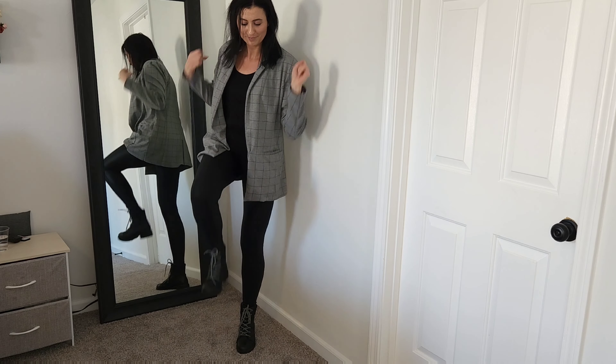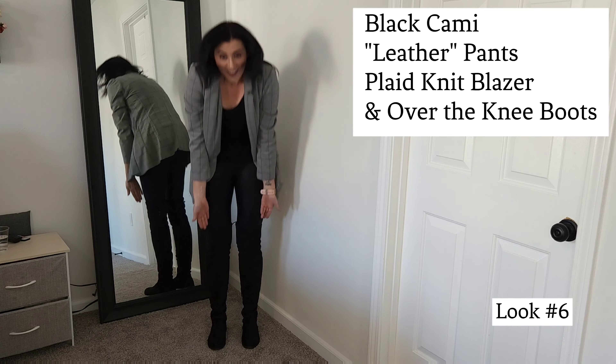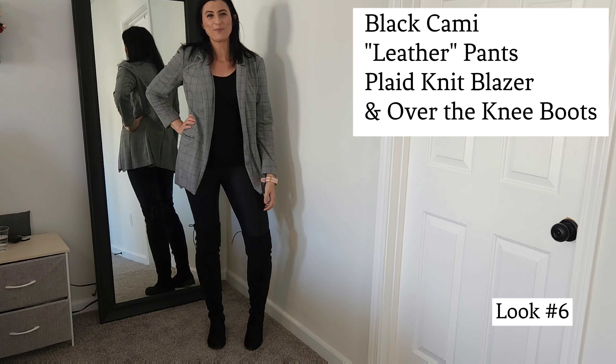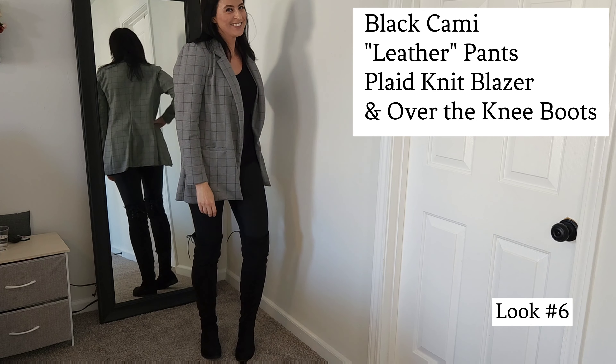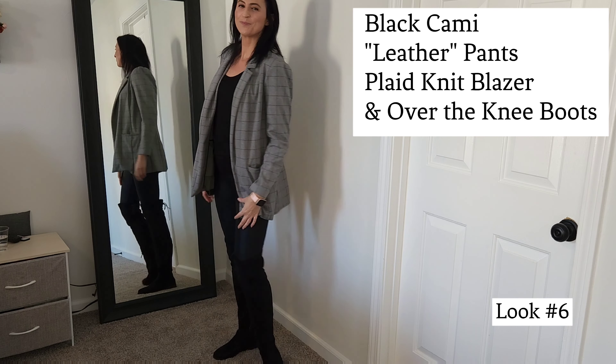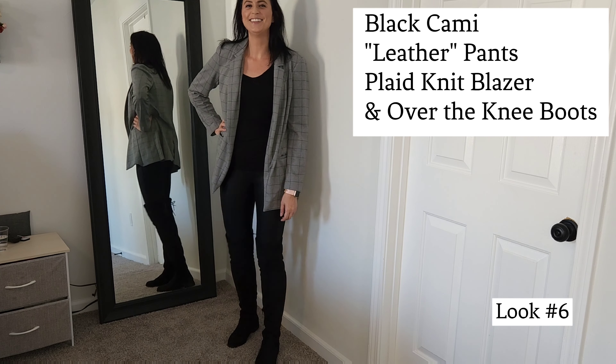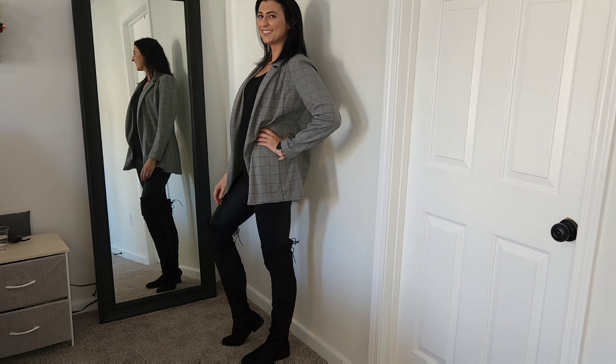Now we're going to change these combat boots for one of my new favorite pairs of boots — they're over the knee, they're on Amazon, I'll link them below. Super comfortable and they give it such a classy look. I've been looking everywhere for an over-the-knee, comfy kind of boot that was not super overpriced, and these are amazing.